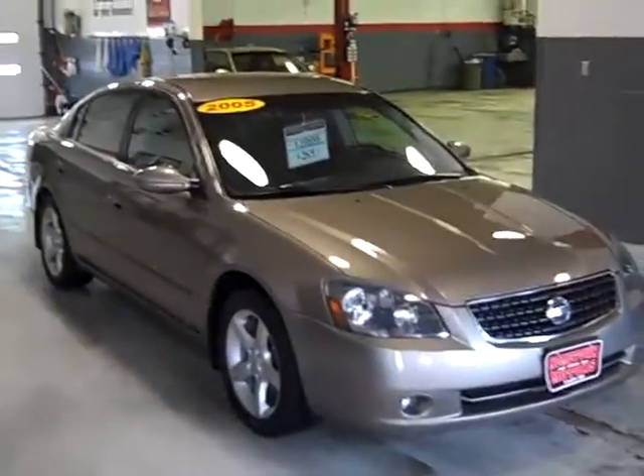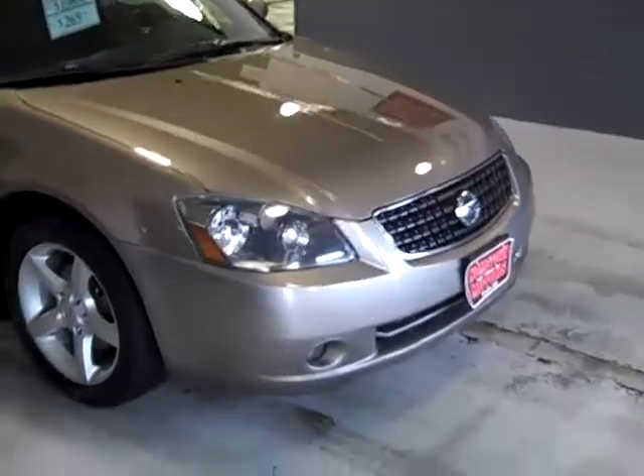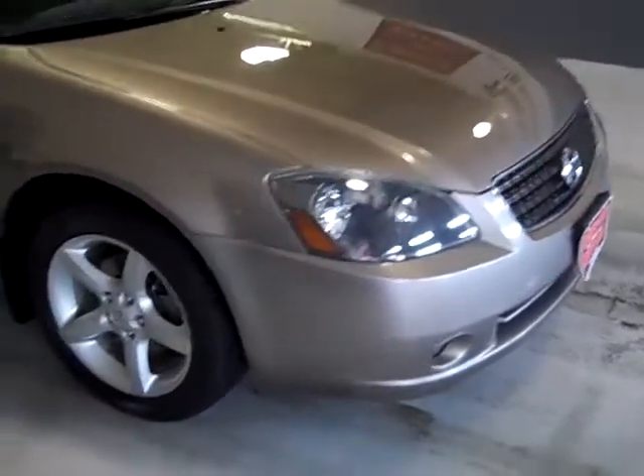Here we have a 2005 Nissan Altima. This is a 3.5 liter V6 SE model. Aluminum wheels, four newer tires. Real good looking, kind of like a bronze, brownish metallic color. Looks really nice.